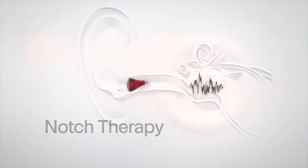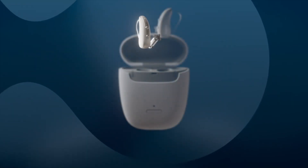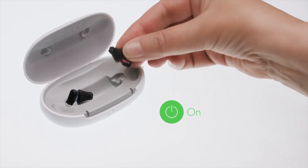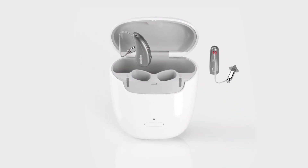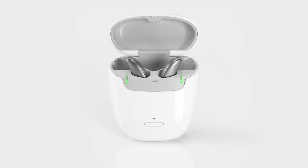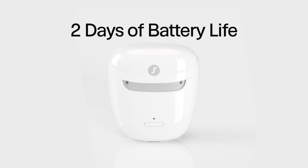Sigma is also really well known for their notch therapy, which is their tinnitus masker built inside their devices to help you drown out the perception and annoyance of your tinnitus. Sigma has also been a pioneer of rechargeable hearing aid technology. Their hearing aids now use lithium-ion rechargeable battery technology with galvanic charging, so you get a really fast charge that lasts a really long time — in fact, many users can get almost two days of battery life on a single charge.